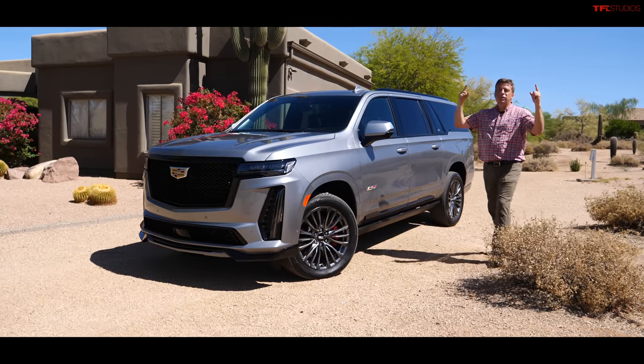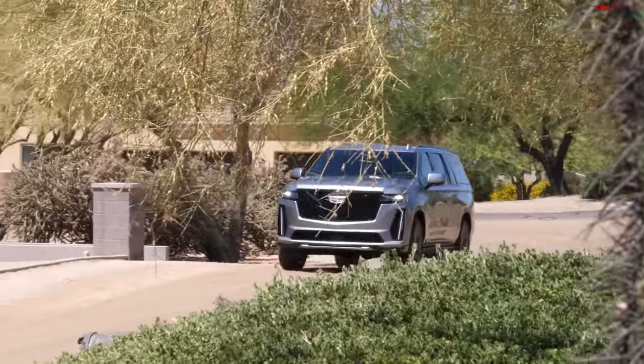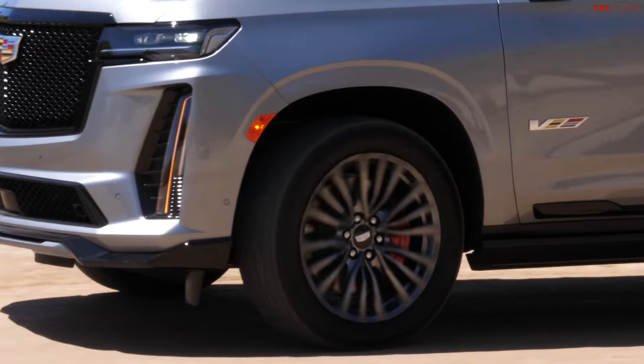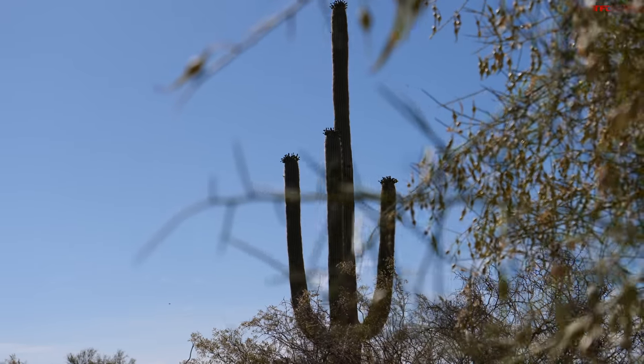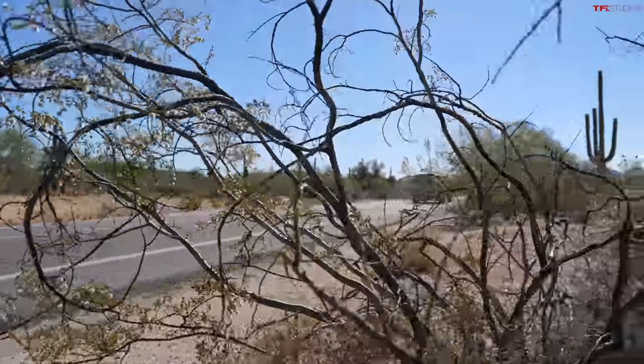Ladies and gentlemen, there is a new super truck in town. I'm talking about the all-new 2023 Cadillac Escalade V Series. It has a very powerful supercharged V8 engine under the hood with nearly 700 horsepower. In this video here in beautiful Scottsdale, Arizona, I want to see exactly how it performs on the street — launch control 0-60, how it drives in the twisties, the good and the bad. This is a fully luxurious, really premium and quick SUV. Let's dig in.